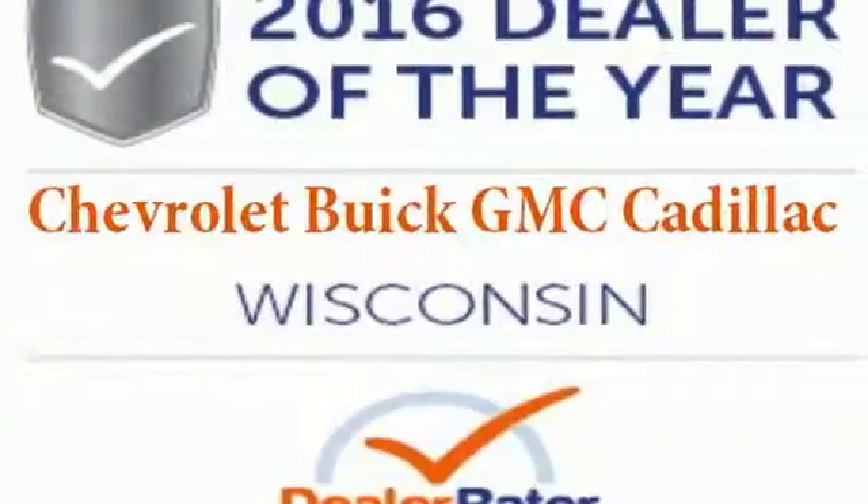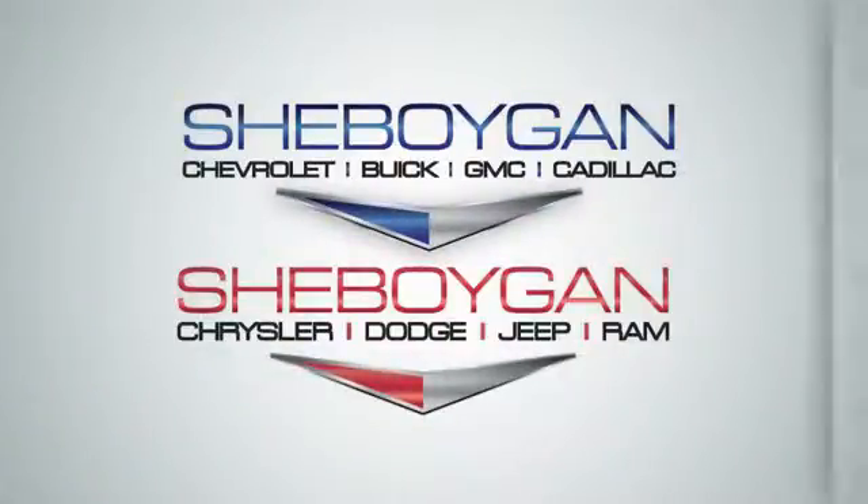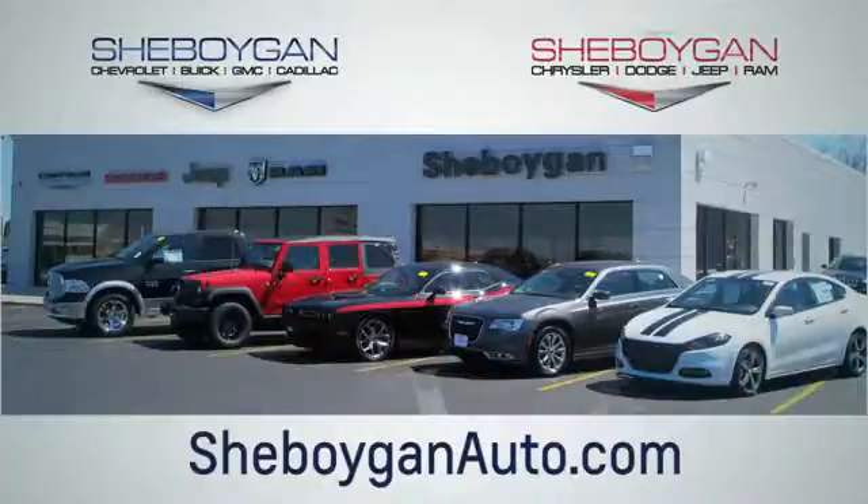Choose Sheboygan Auto. We are conveniently located at 3400 South Business Drive or at 2701 Washington Avenue in Sheboygan, Wisconsin. Visit sheboyganautos.com.